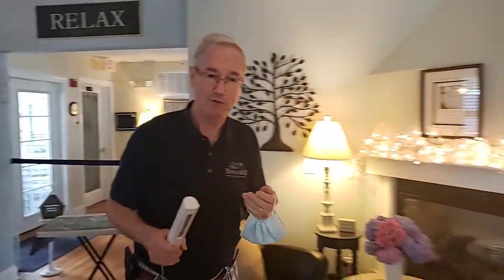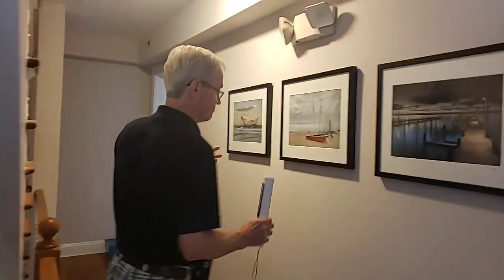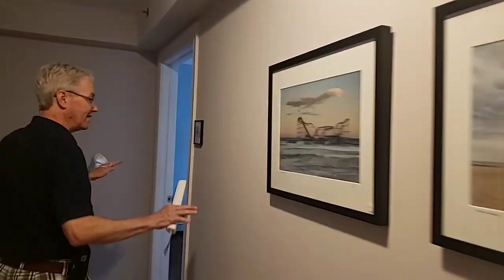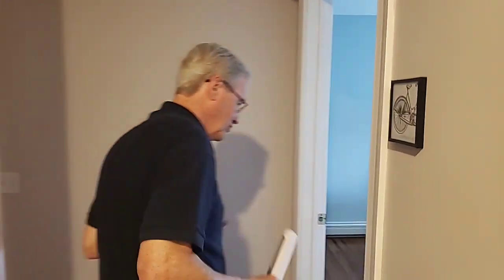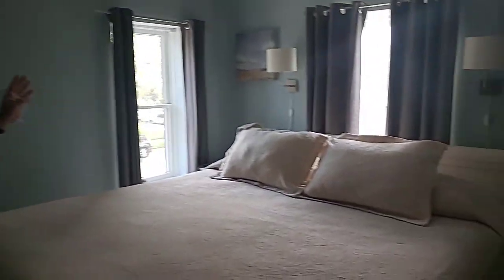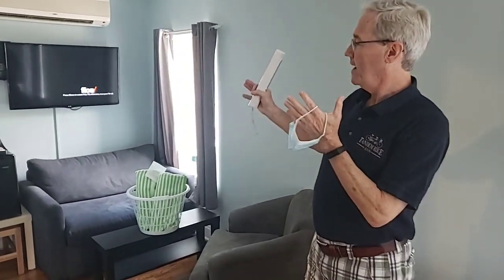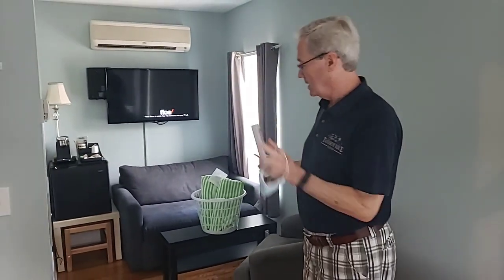Let's go upstairs — we'll show you one of the rooms and how that all works. You've got your keys and you haven't had to interact with anybody at this point. We have eight rooms, four on the second floor and four on the third floor. This is one of our king rooms. It has a king bed, of course, a little sitting area, a flat screen TV with free movie channels, a refrigerator, and a coffee station. So everything you need.